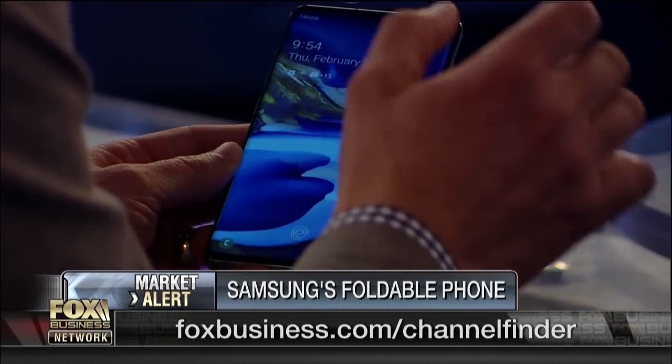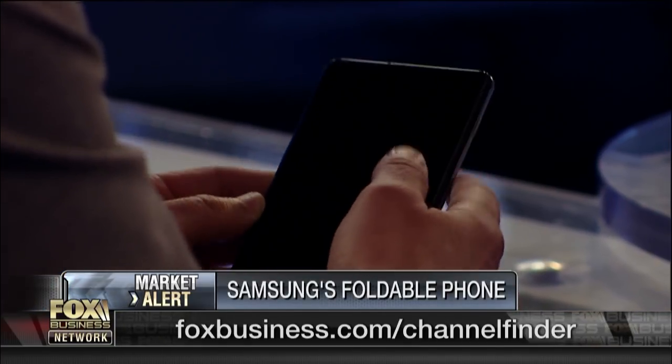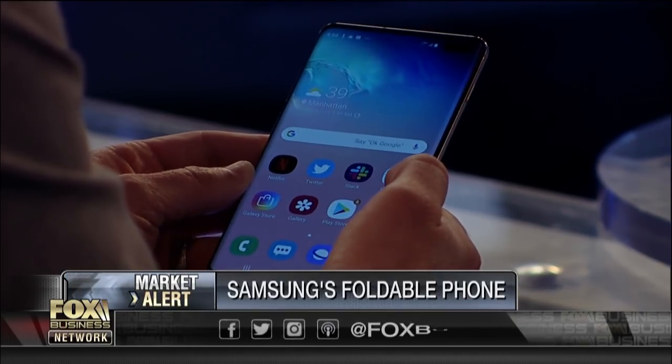One thing I like right off the bat is just how easy it is to unlock. The fingerprint sensor is built right into the display, so I can just use my thumb to unlock it — just like that, boom, I'm in.